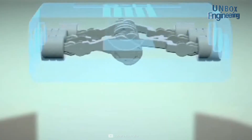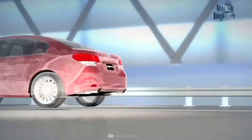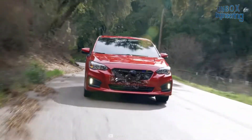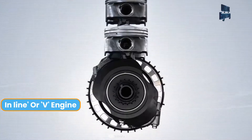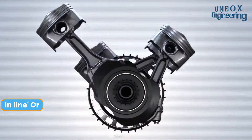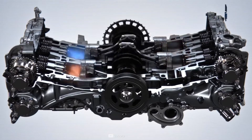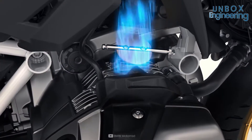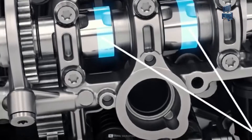This gives Boxer engines a low centre of gravity, and engineers claim that it improves vehicle handling. The length of the Subaru Boxer engine is short compared to the standard inline or V-engine, due to the degree of cylinder overlap and opposed piston configuration. The pistons face each other in a 180-degree parallel layout around the crankshaft.